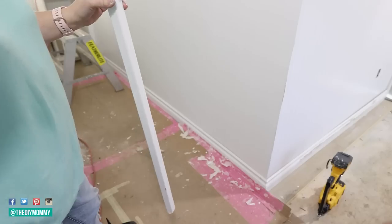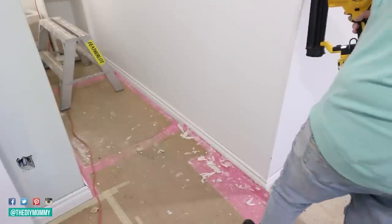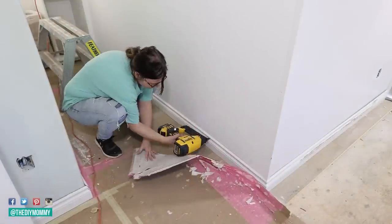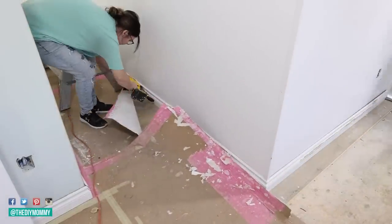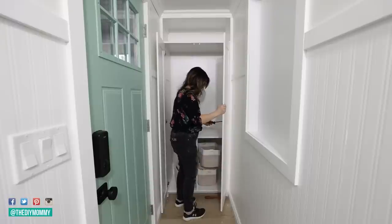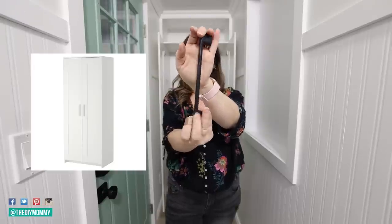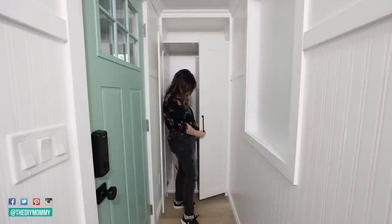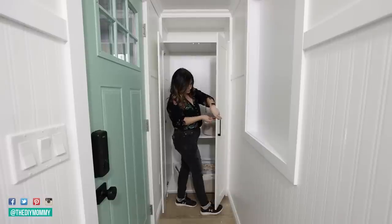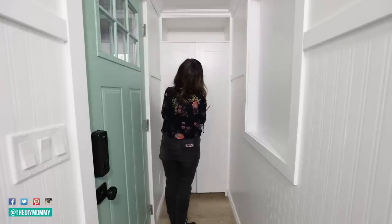I'm also using corner trim because I'm wrapping this wallpaper around to the other side, and I like how the trim just makes it look nice and finished. Now I'm taking the doors of that Brimnes IKEA cabinet and placing them back on. Rather than using the original hardware, I'm using black pulls from Amazon — I'll link them in the description — and I feel like this just gives the cabinet a more updated look.